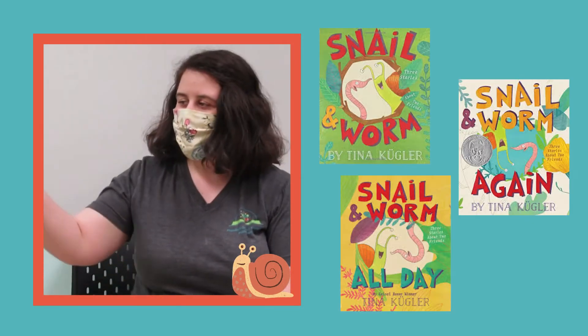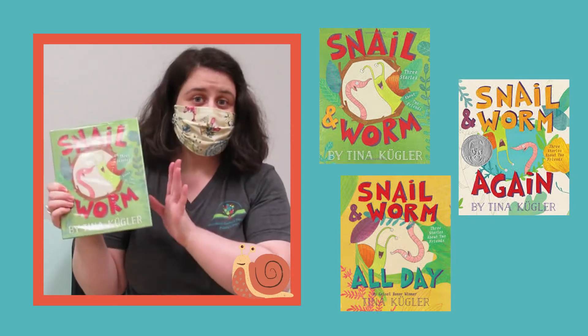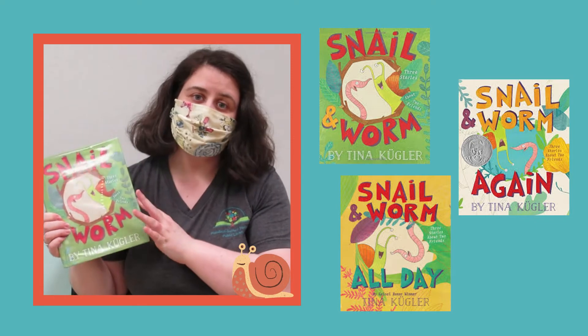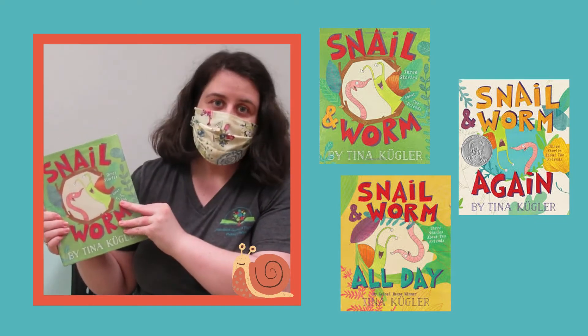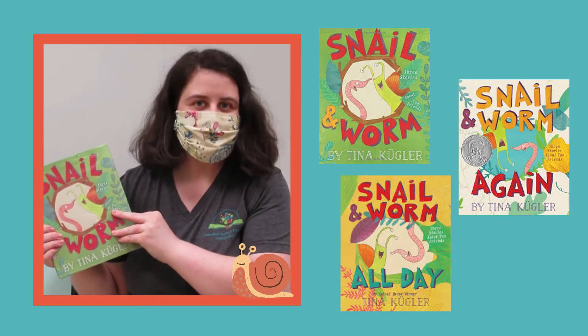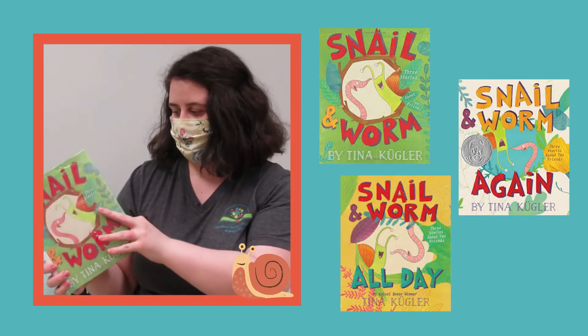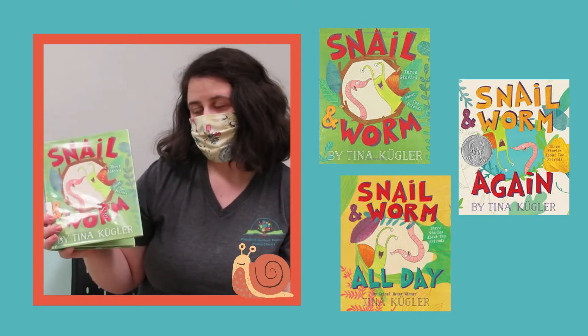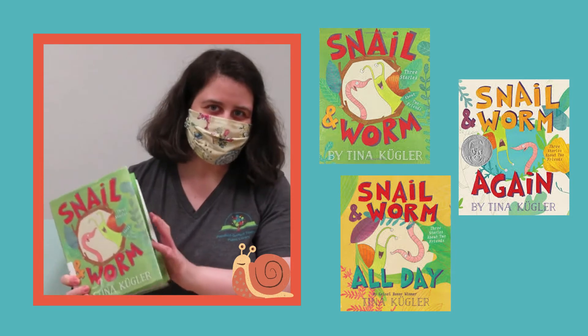Next up we have Snail and Worm by Tina Kugler. This is a really nice little picture book that's kind of right between a picture book and an early reader. It is all about a snail and a worm who are best friends and it has a couple of stories in each of the books. There are three books out so far, so if you like this one you can always try one of the other ones as well.